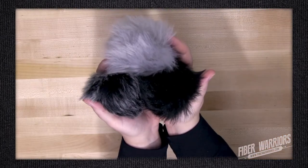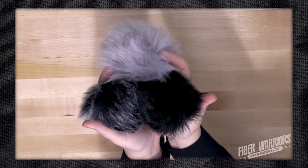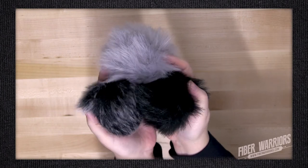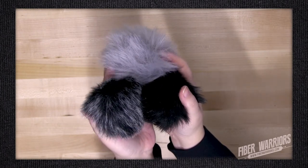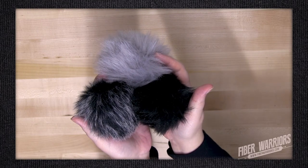We were still on the way out when one of my friends stopped at Greenwood Fiberworks because she saw a kit she wanted. Of course, I got seduced by the faux pom-poms. I got three: one gray, one black, and one black with gray tips. These are going to look really good on my knitted hats.